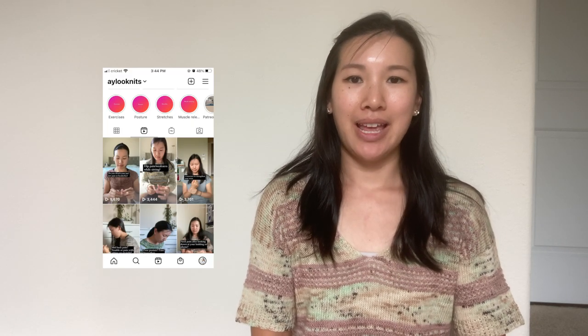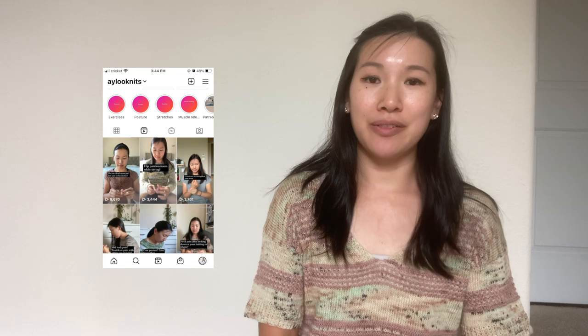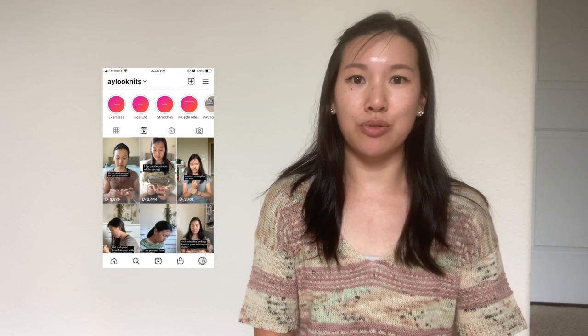Hi everyone, welcome back. I am Andrea of Alu Knits on Instagram, and this is episode two of my YouTube podcast or vlog. If you're joining me again from episode one, thank you for returning. If you're new, this is my podcast where I talk about knitting, my FOs, stash acquisitions, and every episode will feature a wellness tip.